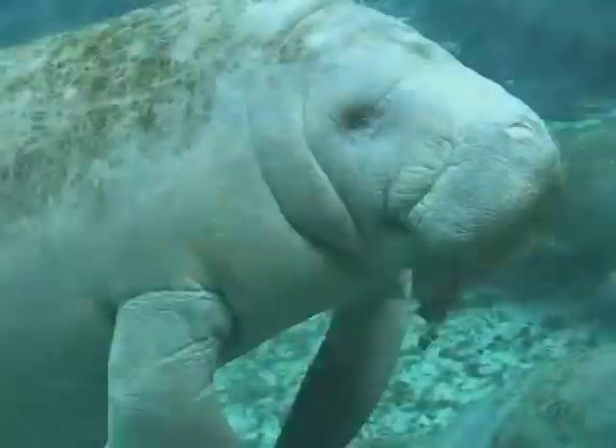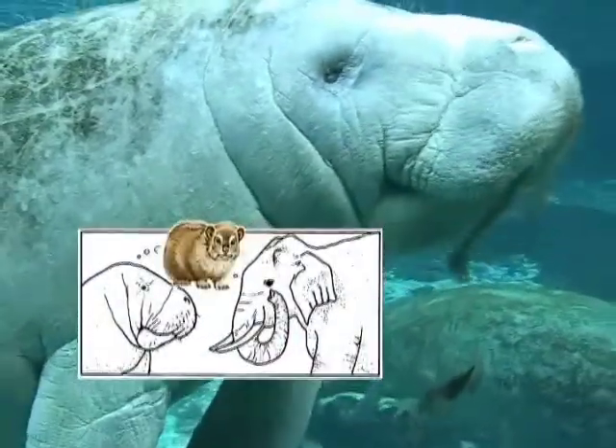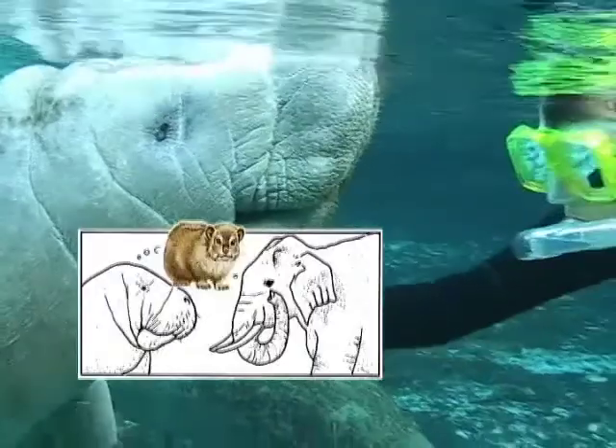The manatee's closest relatives are the elephant and the hyrax, a small furry animal that resembles a rodent.